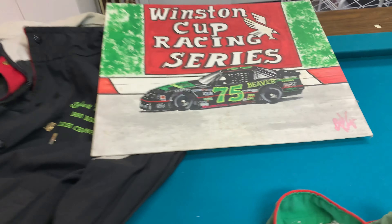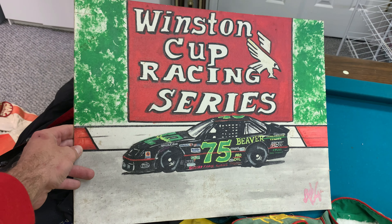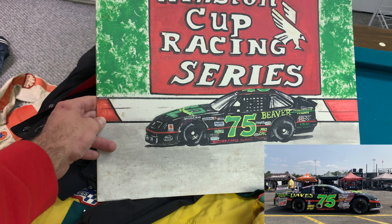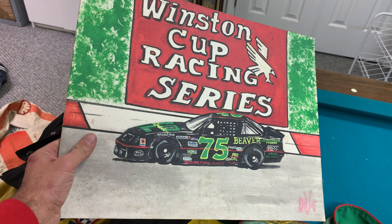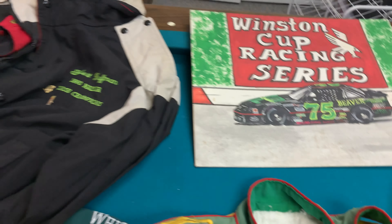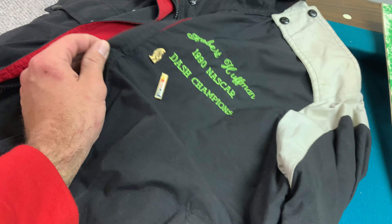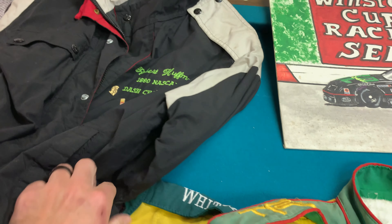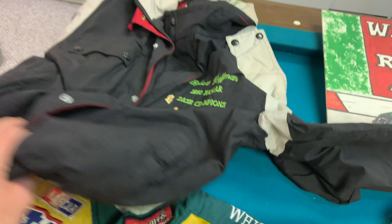This was actually a painting I found that somebody gave him of his 1990 dash car. And if you guys remember, I ran the CARS Tour race at Hickory, the throwback race this year, and we actually threw back to this very car. So I thought that was really cool — might put it up in my streaming room somewhere. I also found this jacket: Robert Huffman, 1990 NASCAR Dash Champion. I don't know if he had this made, somebody made it for him, or if it was given to him, but it's definitely been worn. So I thought that was really cool.